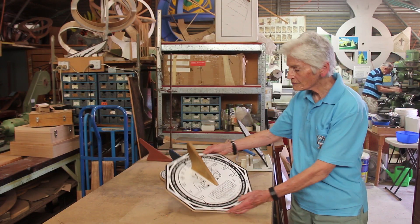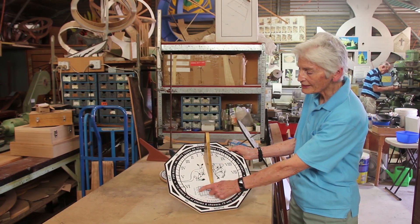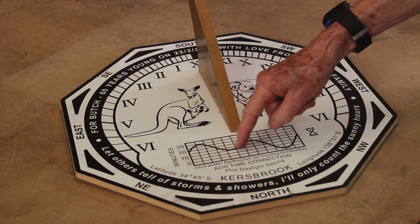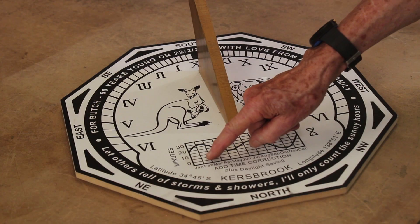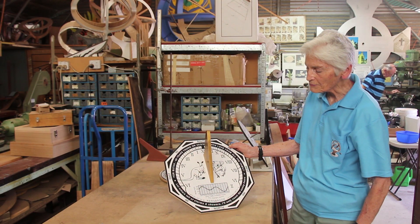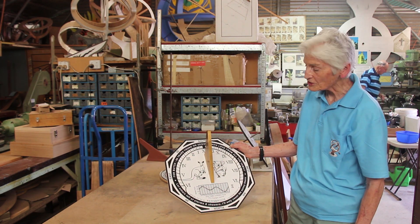The numbers here are also determined by your latitude, and this squiggly line is determined by your longitude. All around the world, this shaped squiggle, which encompasses a span of about 30 minutes, is the same shape, but the numbers are different. That depends on your longitude and your time zone.